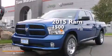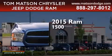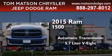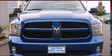This is a brand new 2015 Ram 1500. This truck has an automatic transmission, a 5.7 liter V8, and the added capability of four-wheel drive.